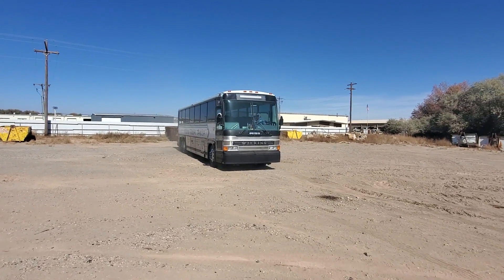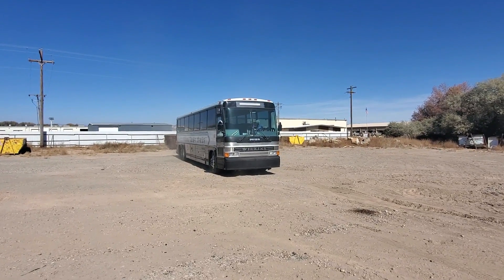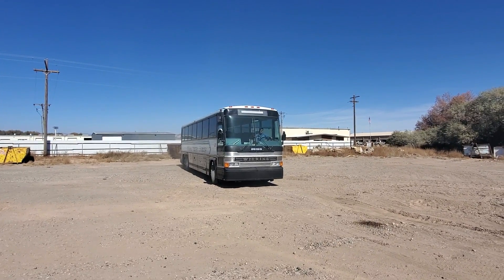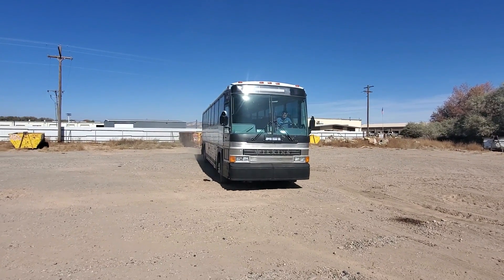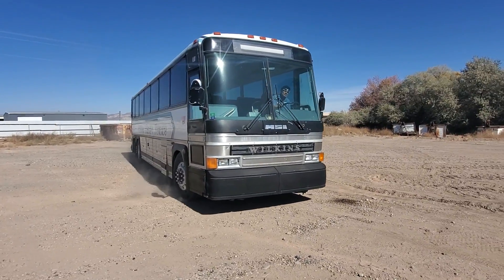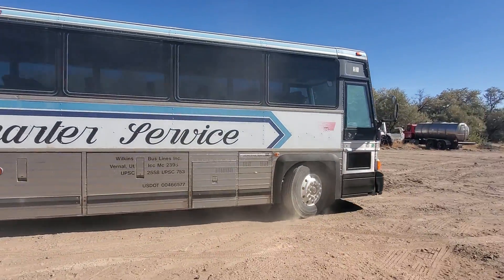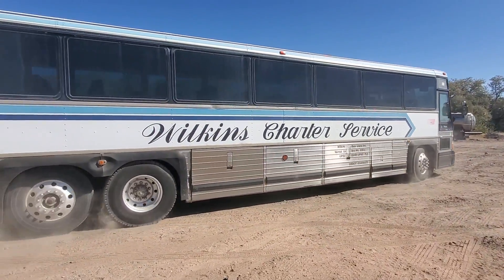If you want to come and preview this bus prior to bidding, we can set that appointment up. About 700,000 miles on this bus — it's a Detroit engine. There you have it. We're in Vernal, Utah.